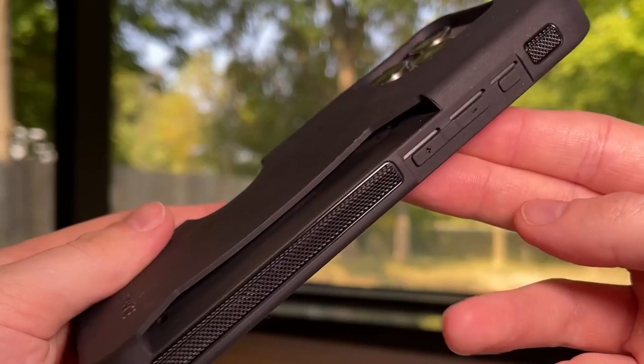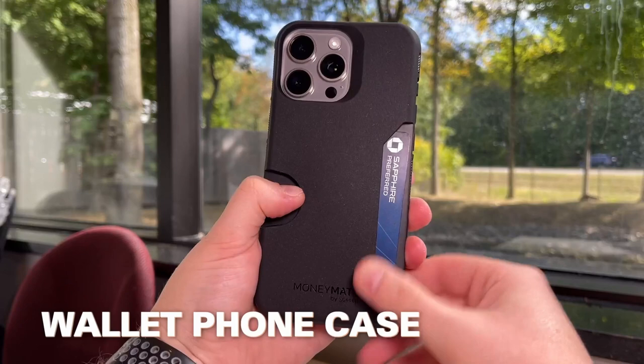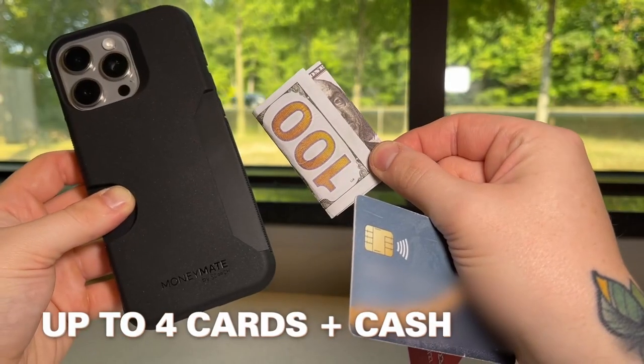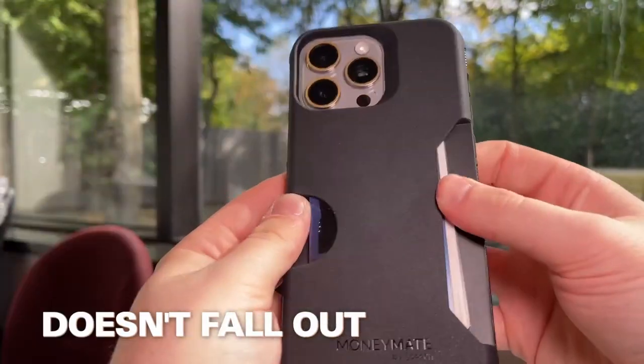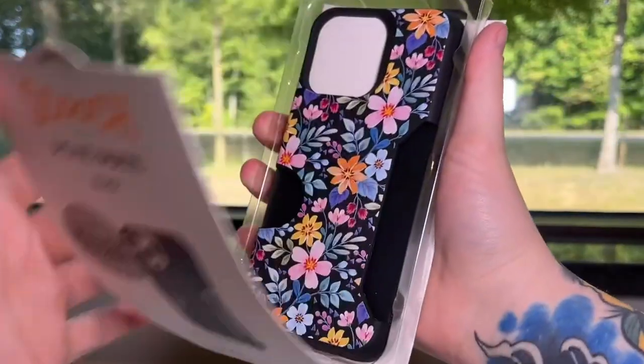Protection-wise, this case is built tough. Thanks to XOD impact technology, it meets military-grade drop protection standards, so whether you're a little clumsy or just want peace of mind, the Money Mate has got your back. As a bonus, Scooch throws in a $100 guarantee — if your phone gets damaged while in the case, they'll cover up to $100 in repairs. Just remember to register within 30 days.